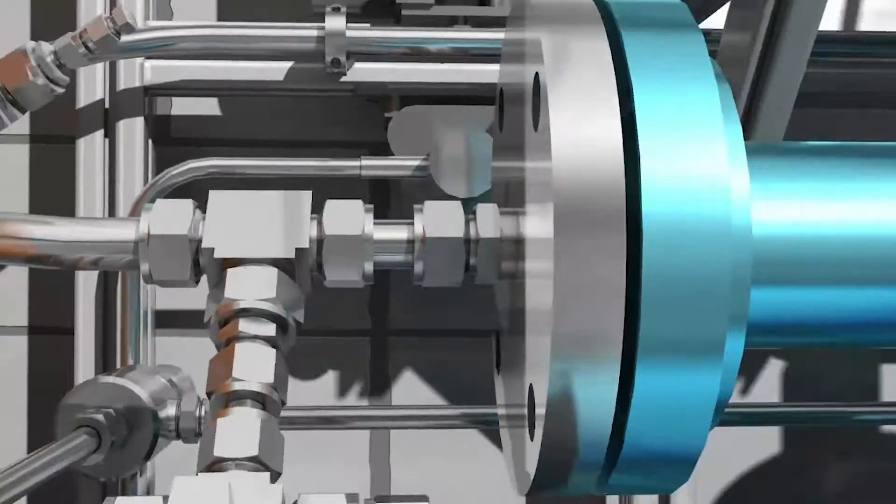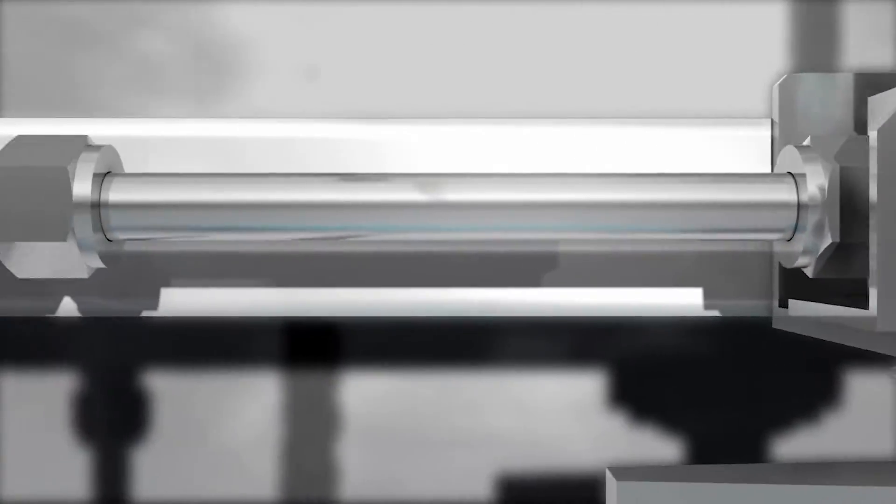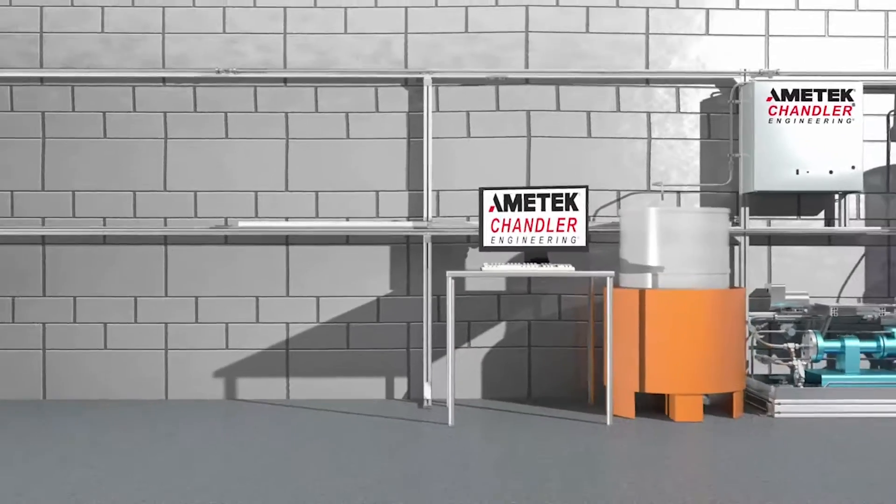The Model 6500 friction flow loop greatly improves your lab efficiency by providing friction loss data over a wide range of temperatures and pressures using multiple tubing diameters.